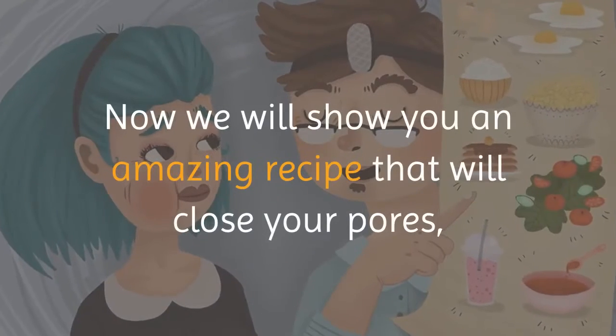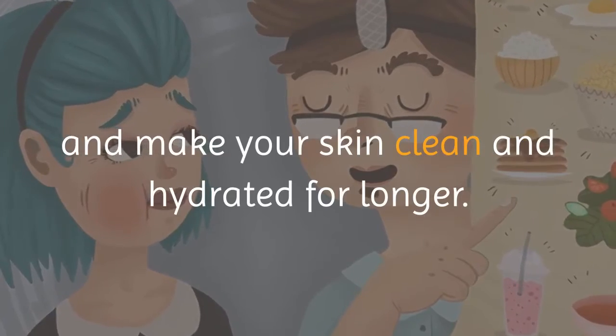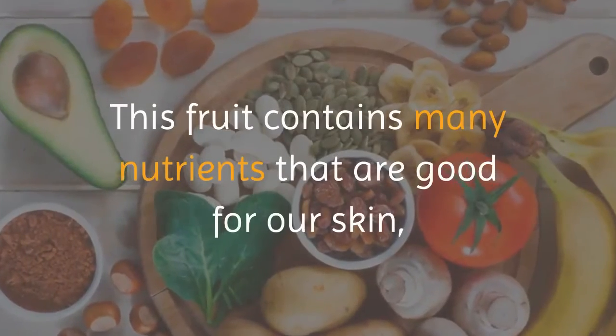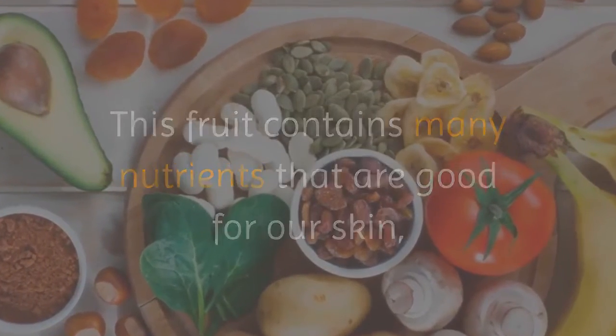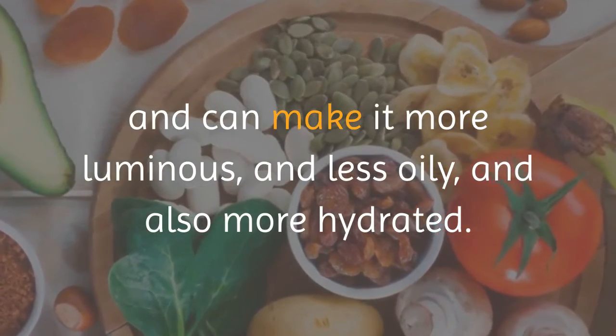Now we will show you an amazing recipe that will close your pores and make your skin clean and hydrated for longer. This fruit contains many nutrients that are good for our skin and can make it more luminous, less oily, and also more hydrated.